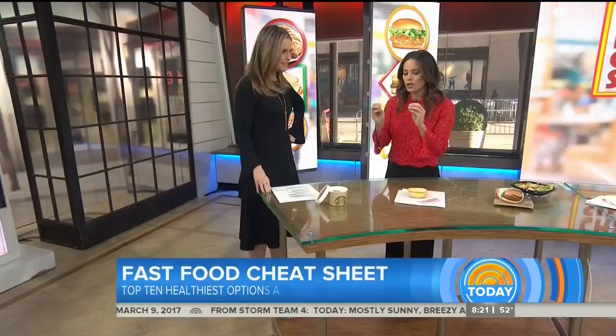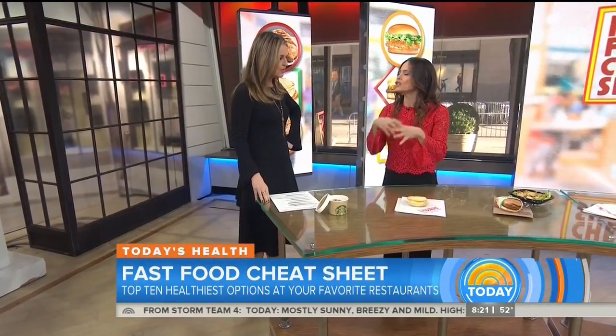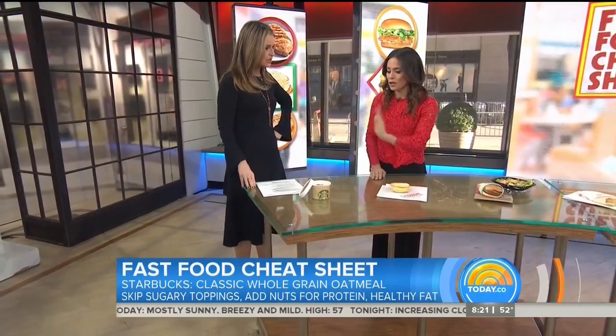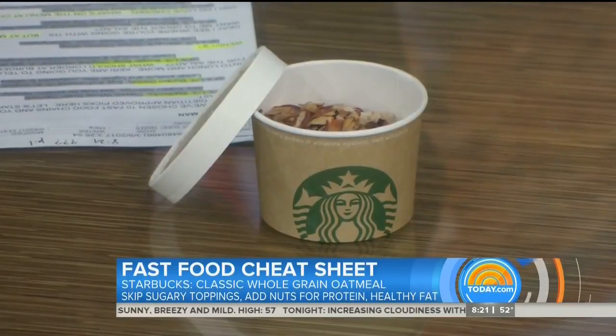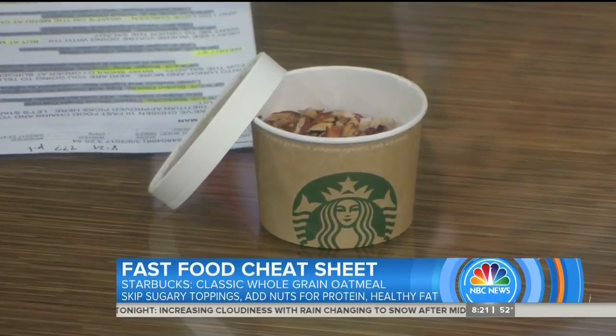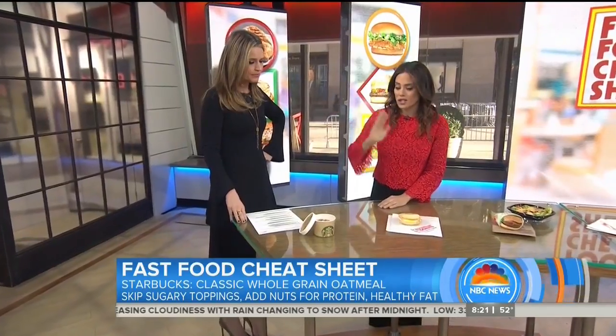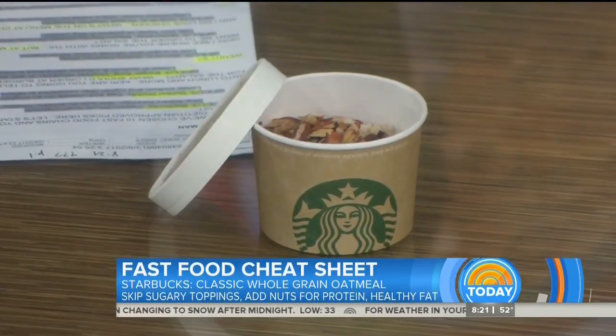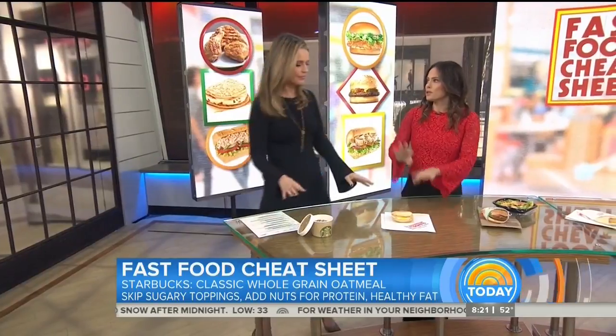So you're at Starbucks. I don't want you to go for those things that are disguised as breakfast but really are cake. I want you to go for the oatmeal and take it naked — almost naked. Even when you add the dried blueberries to the oatmeal, you're going to add 13 grams of sugar. So instead, just add the nuts and you'll get a little bit of protein, healthy fat, and a little more fiber. It's made with water, no milk and sugar.